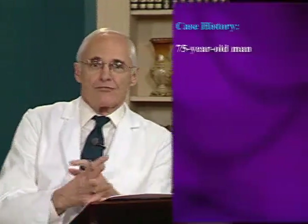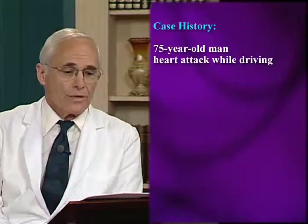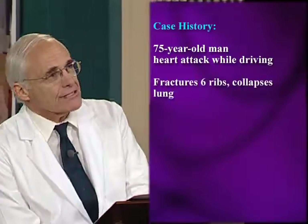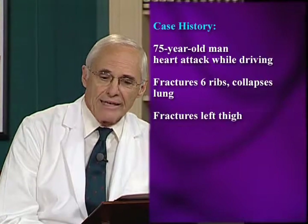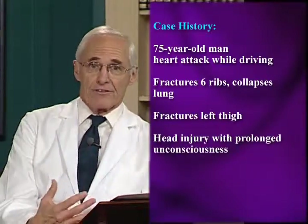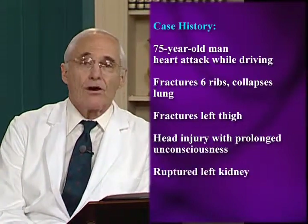Let me give you a case history. A 75-year-old man is driving down the highway at 70 miles an hour, suffers a heart attack, keels over at the wheel, and crashes into a bridge abutment. He fractures six ribs, collapses his lung, suffers fractures of his left thigh, sustains a head injury with prolonged unconsciousness, arrives in the emergency room unconscious. He's also found to have a ruptured left kidney, and he's diabetic.